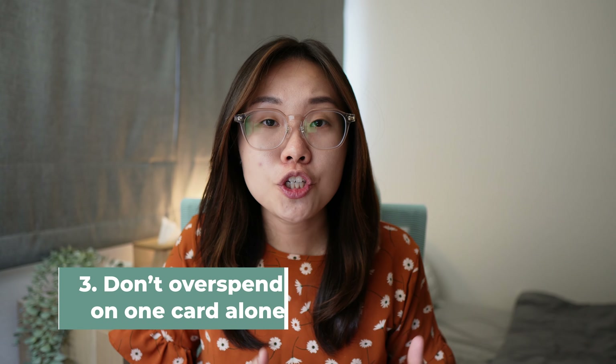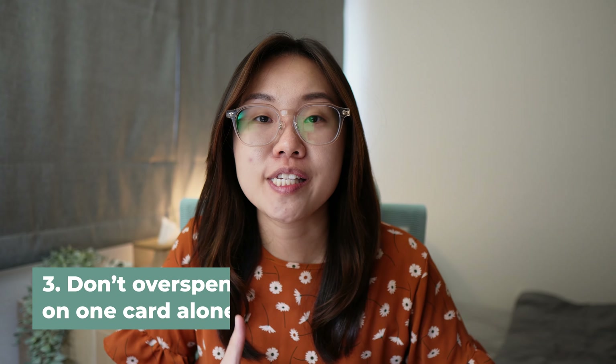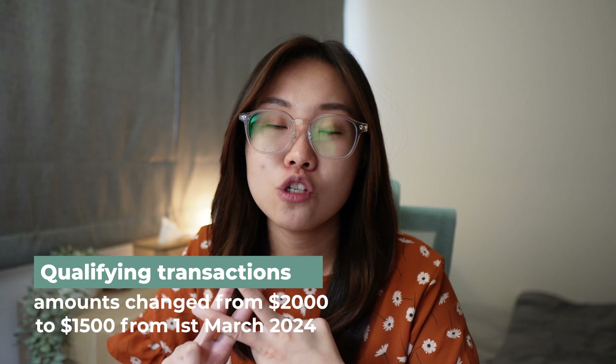Point number three is making sure you don't overspend on one card alone. If you put more transactions than what is allowed, your miles per dollar rate will only diminish. For example, HSBC Revolution, City Rewards, and UOB Ladies have a cap of $1,000 per month to earn the high four miles per dollar rate. DBS Women's World Mastercard has changed the cap from $2,000 qualifying transactions to $1,500 from 1st of March 2023, so just take note of that.